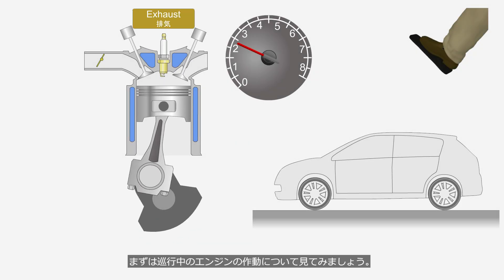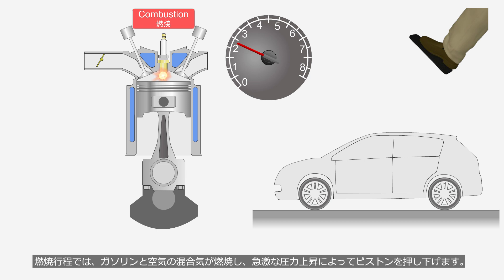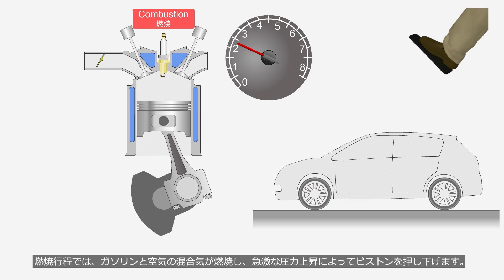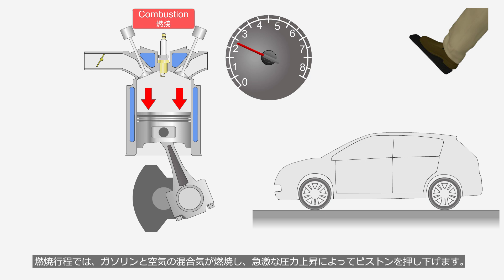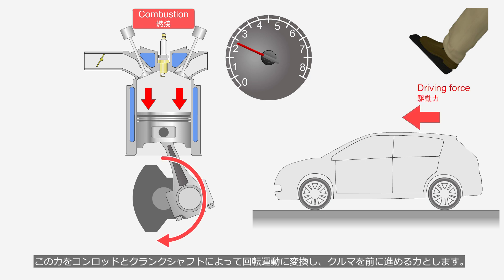First, we will learn about the engine operation during cruising. The car is cruising at a constant speed with a small throttle opening and an engine speed of 2,400 revolutions per minute. During the combustion stroke, the air-fuel mixture combusts, creating a rapid pressure increase that pushes the piston downward. This force is converted into rotational motion by the connecting rod and crankshaft, providing the power to move the car forward.